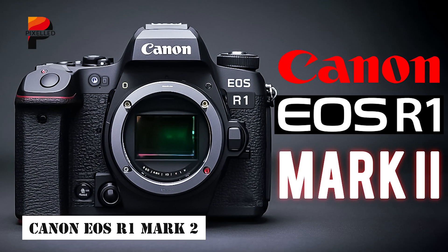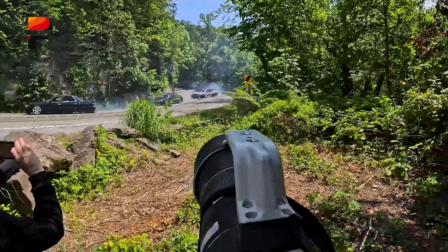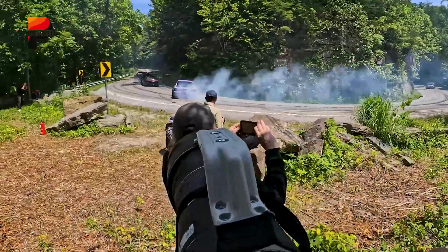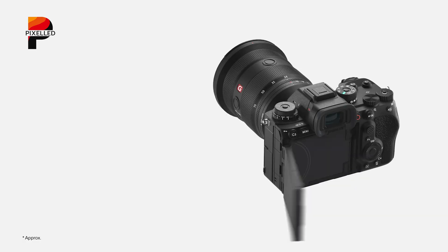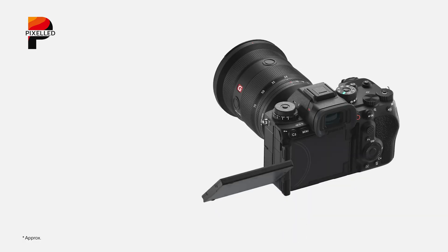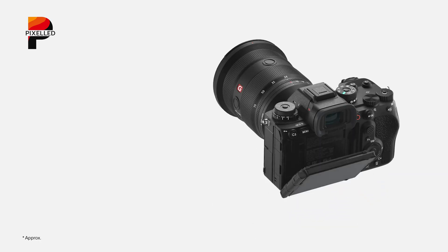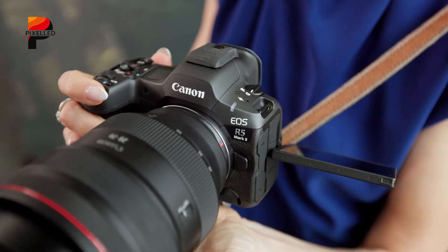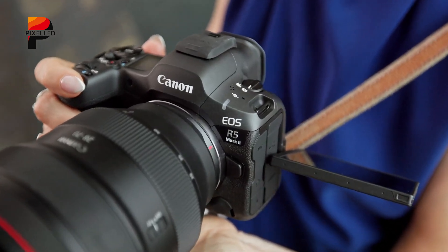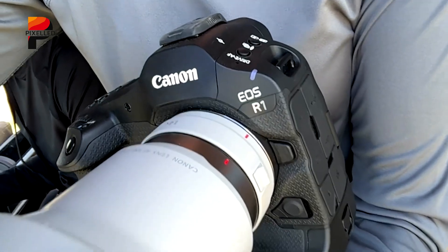Rumors suggest the Canon EOS R1 Mark II could adopt a global shutter sensor, a move driven by necessity rather than choice. Sony's A9 III has set a new benchmark for speed and technical innovation, leaving Canon's current flagship looking conservative by comparison. For Canon, integrating a global shutter isn't just about keeping pace — it's about reclaiming leadership in a market where milliseconds and reliability define success.